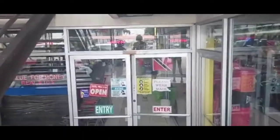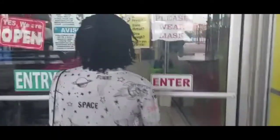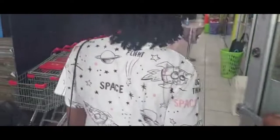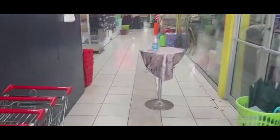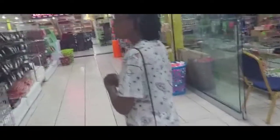Guys, you have to come down the steps. All right, so we have to sanitize. All right, so as you walk around...